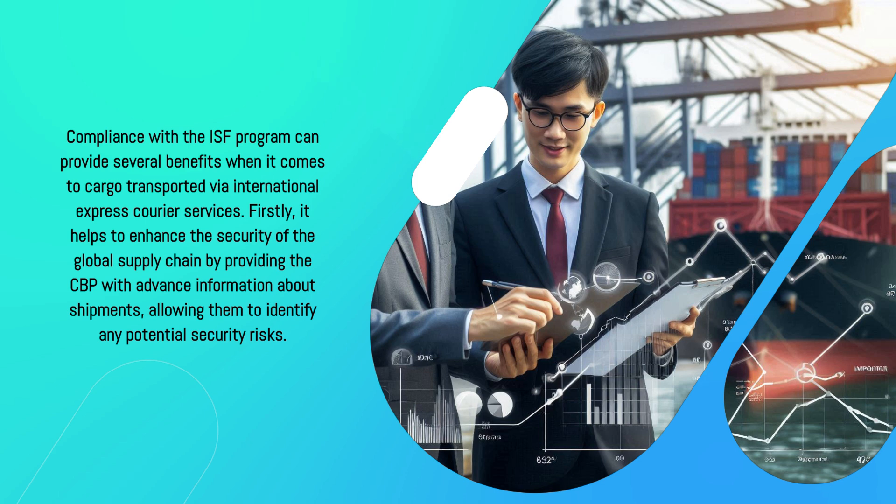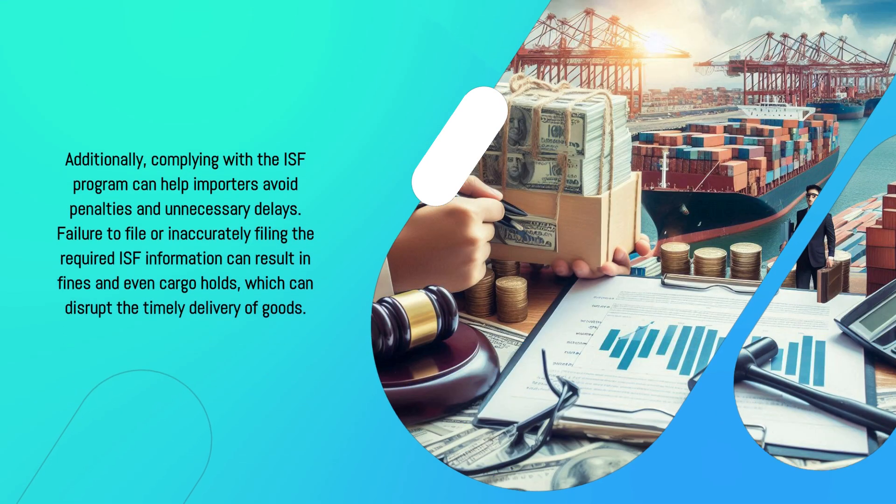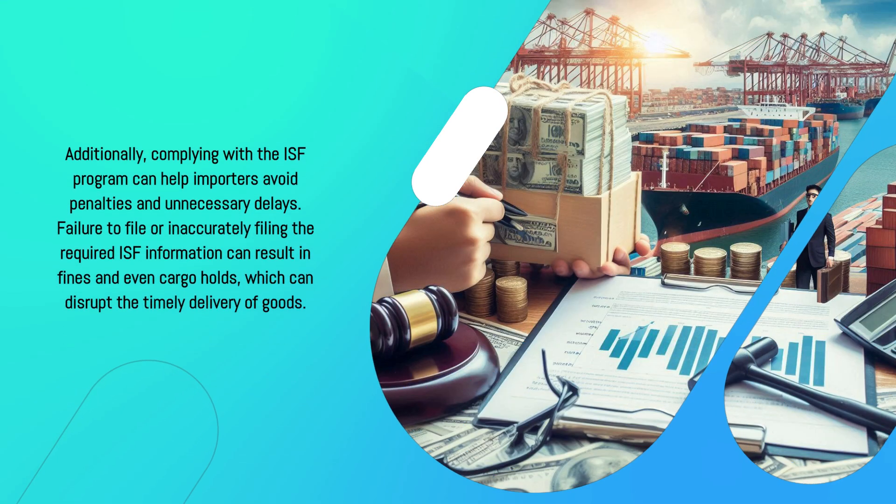Compliance with the ISF program can provide several benefits when it comes to cargo transported via international express courier services. Firstly, it helps to enhance the security of the global supply chain by providing the CBP with advance information about shipments, allowing them to identify any potential security risks. Additionally, complying with the ISF program can help importers avoid penalties and unnecessary delays.